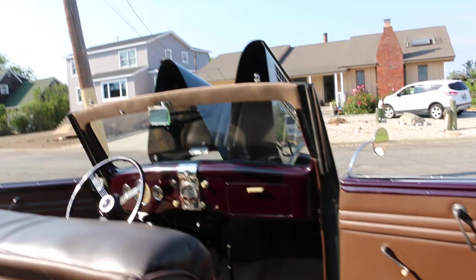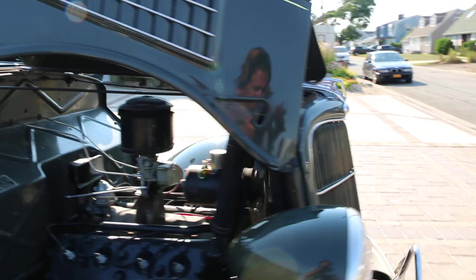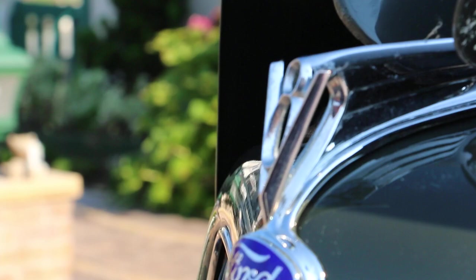Just a beautiful car. 35s are kind of hard to come by — you see 32s around. As you know, most of these cars were converted into hot rods, so to see an original one is really refreshing. Definitely pretty cool.